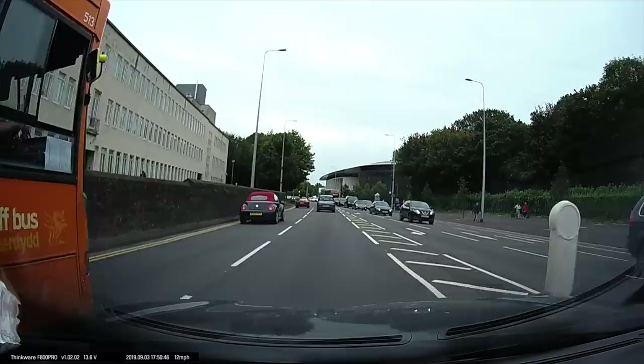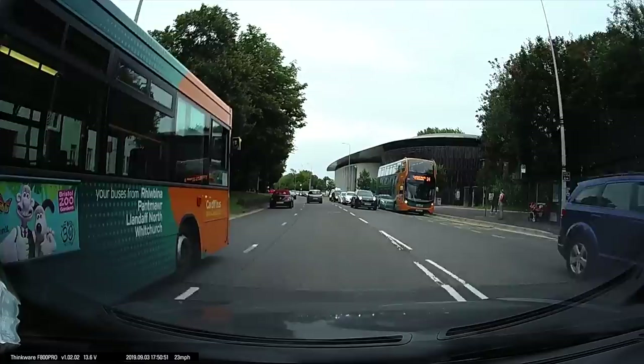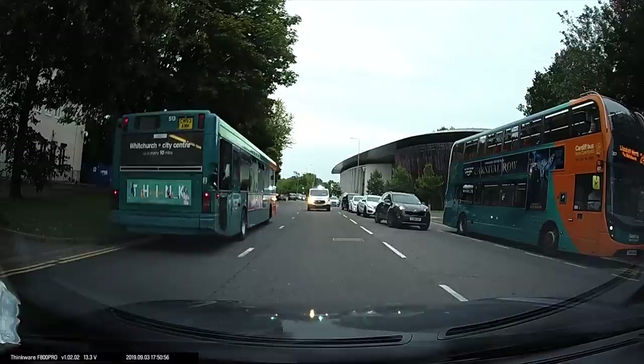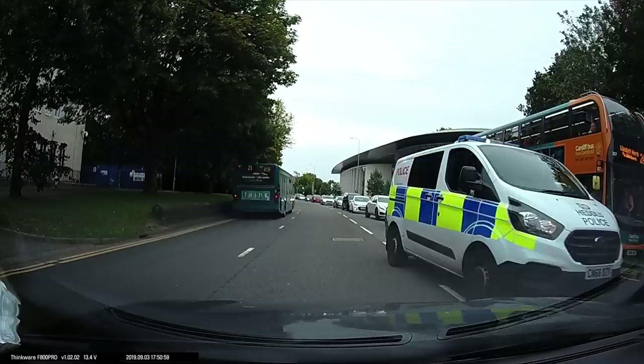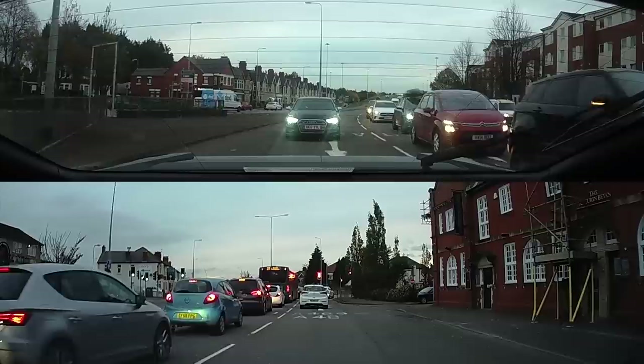Sometimes, as long as it's safe, even holding back and stopping on the opposite side of the road for the emergency services allows them through into a little gap. This police officer was appreciative. Just being aware of your surroundings and knowing where the space is is all it takes.